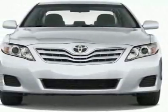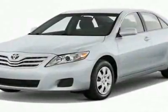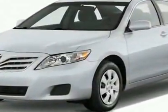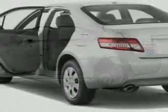Come take a look at this new 2011 Toyota Camry. For your protection, this vehicle has a full factory warranty. This vehicle gets 22 miles per gallon in the city and 33 on the highway.